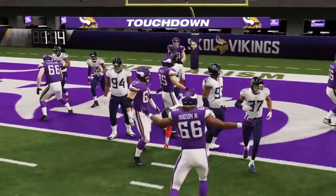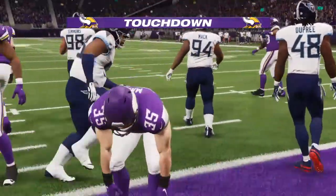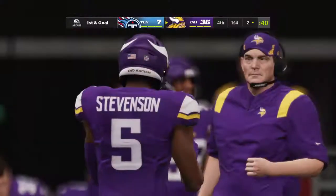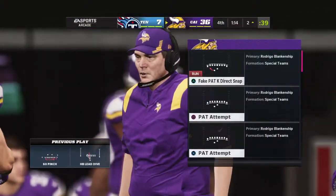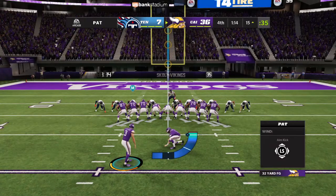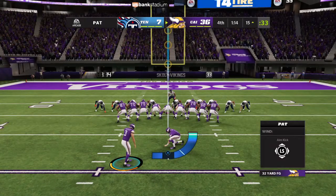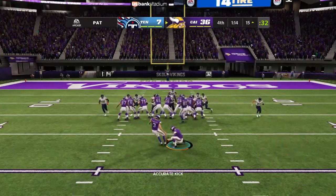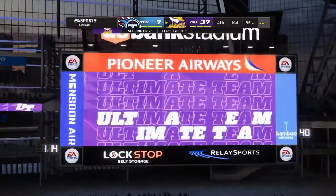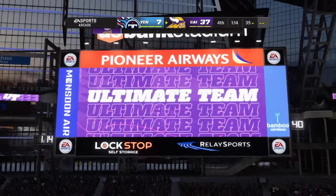And he will score. Touchdown, Vikings. Ben Mason, his second touchdown in the afternoon. And the Vikings are able to strike quickly to add on to their lead. Extra point by Blankenship is up and good, and that will extend this big lead.